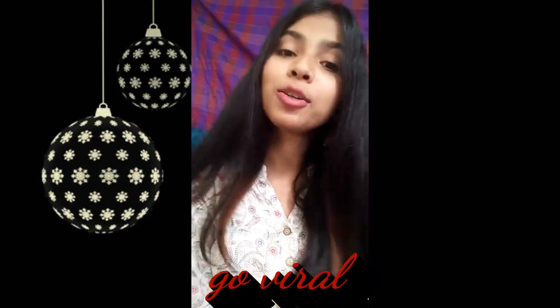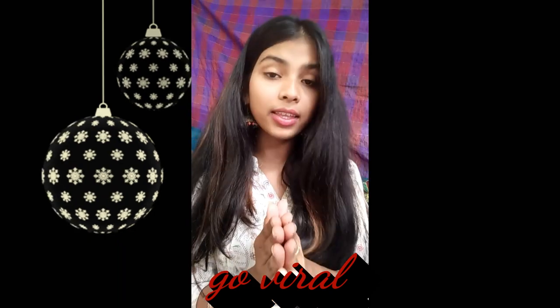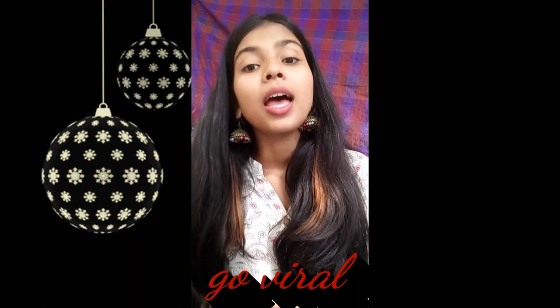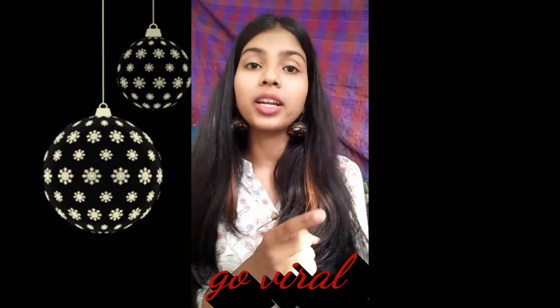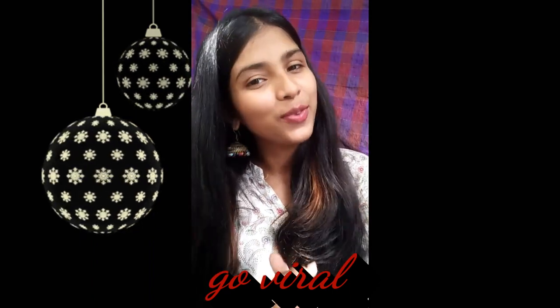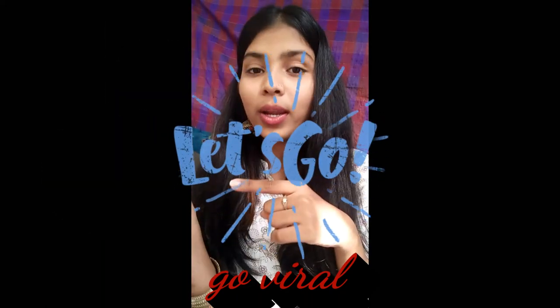Hey guys, what's up! Welcome back to my channel, and if you are new here, please subscribe. If any of you think that Indian ethnics are plain and boring, I hope that today's video will change your perception, because kurtis rock — from all casual outings to every Indian festive occasion. There are many ways you can style your kurtis effortlessly, and this video is just about that: how you can style your kurtis in different ways than the regular ways of wearing it.